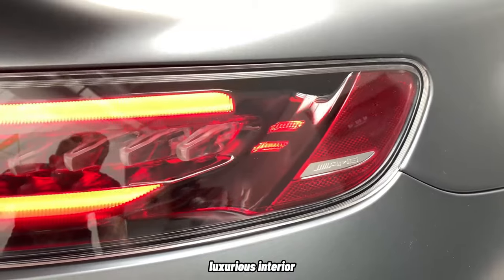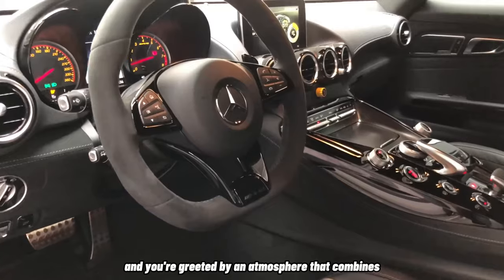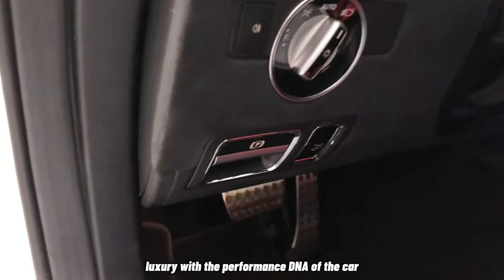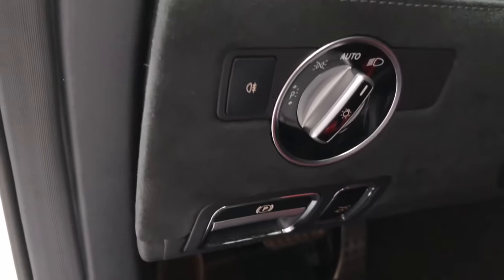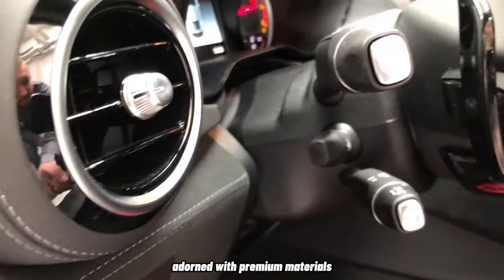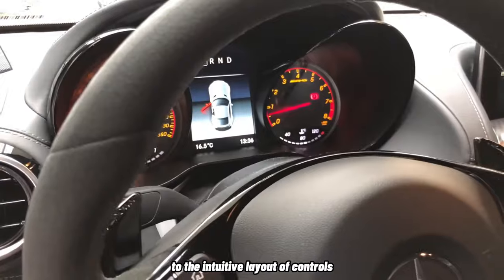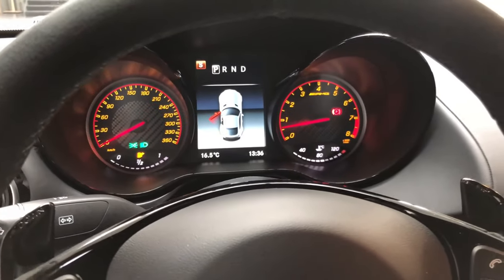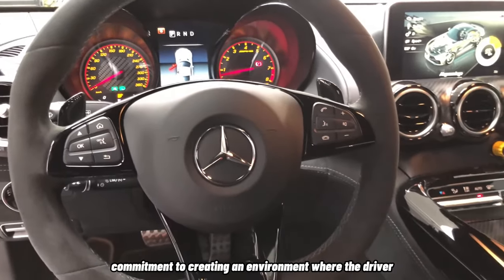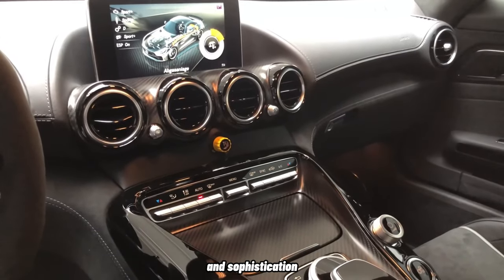Step inside the cabin of the AMG GT-R, and you're greeted by an atmosphere that combines luxury with the performance DNA of the car. The interior is meticulously crafted, adorned with premium materials that tantalize your senses. From the supple leather seats to the intuitive layout of controls, every element of the interior is a testament to Mercedes' commitment to creating an environment where the driver and passengers are ensconced in comfort and sophistication.